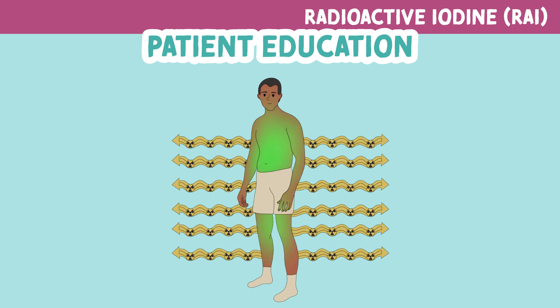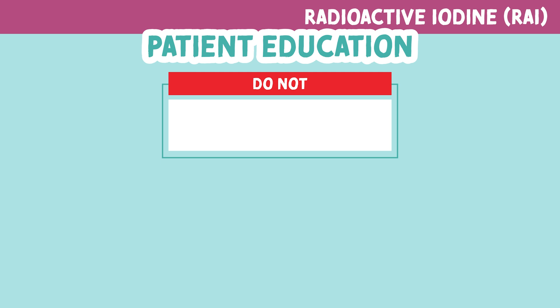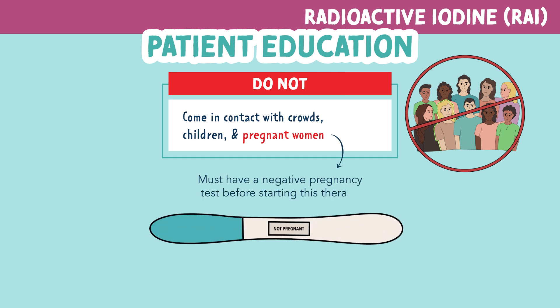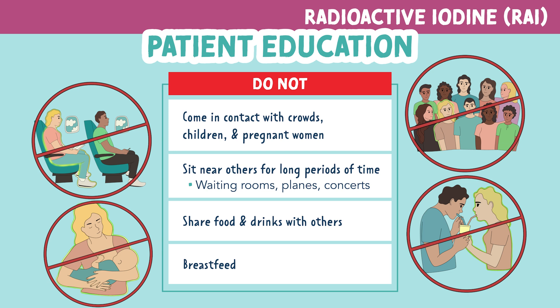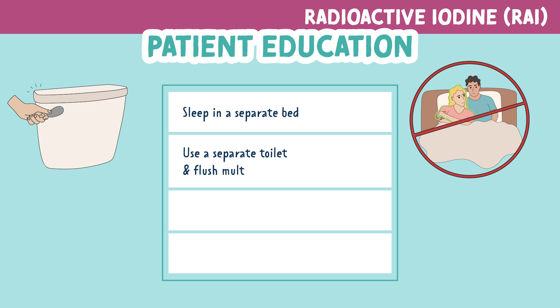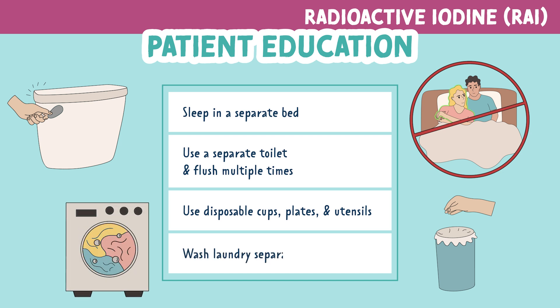Remember, this patient is excreting radioactive iodine. So for at least one week after administration, the following should be implemented. Do not come into contact with crowds, children, and pregnant women. Any patient with a menstrual cycle must have a negative pregnancy test before starting this therapy. Do not sit near others for long periods of time such as in waiting rooms, planes, and concerts. Do not share food and drinks with others and do not breastfeed. Also sleep in a separate bed, use a separate toilet and flush multiple times, use disposable cups, plates, and utensils, and wash laundry separately from others.